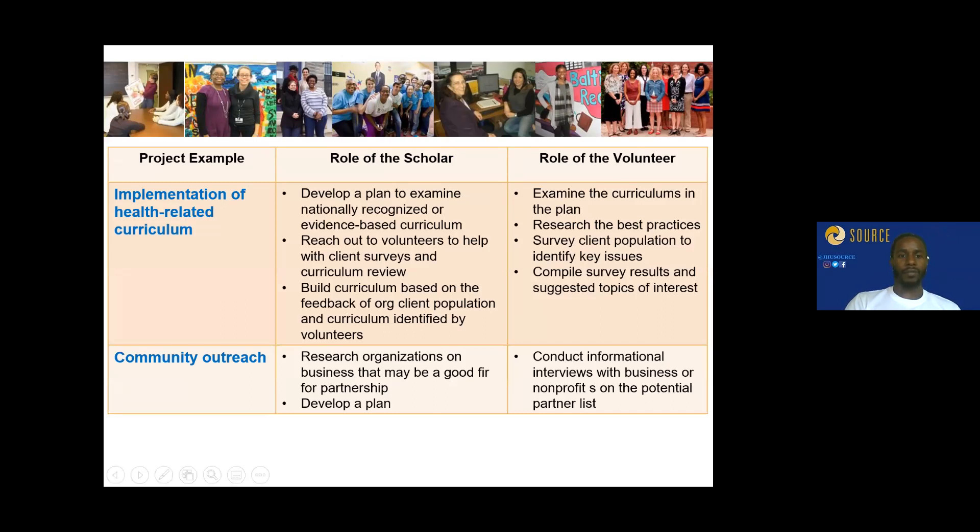For example, implementation of a health-related curriculum: your role would be to develop a plan — a needs assessment, evidence-based practices, statistics, maybe a SWOT analysis — and then build the curriculum. Volunteers would examine existing curricula and do more of the groundwork. As project lead, your job is not to fetch coffee or push papers; it is to plan and implement an actual project that will be used in Baltimore City to help the community.